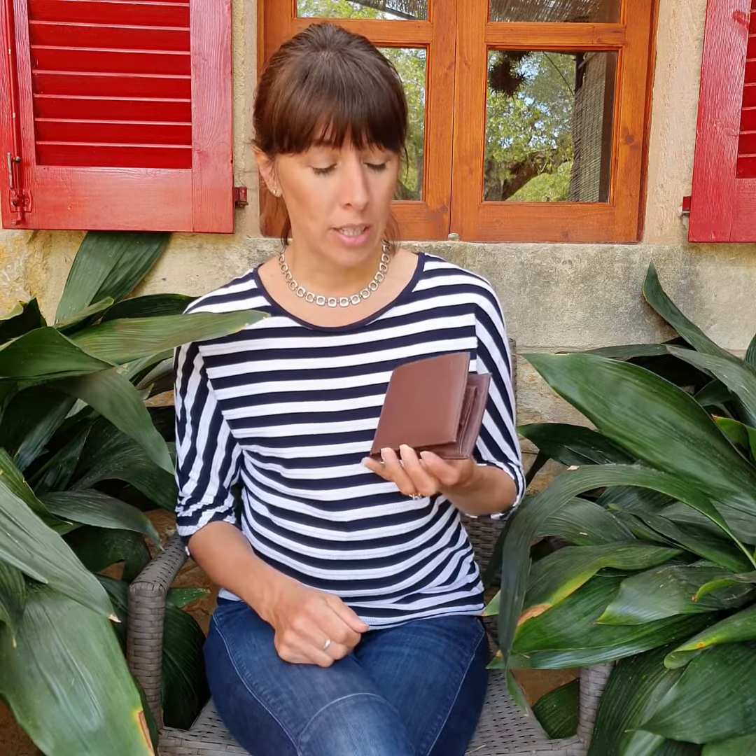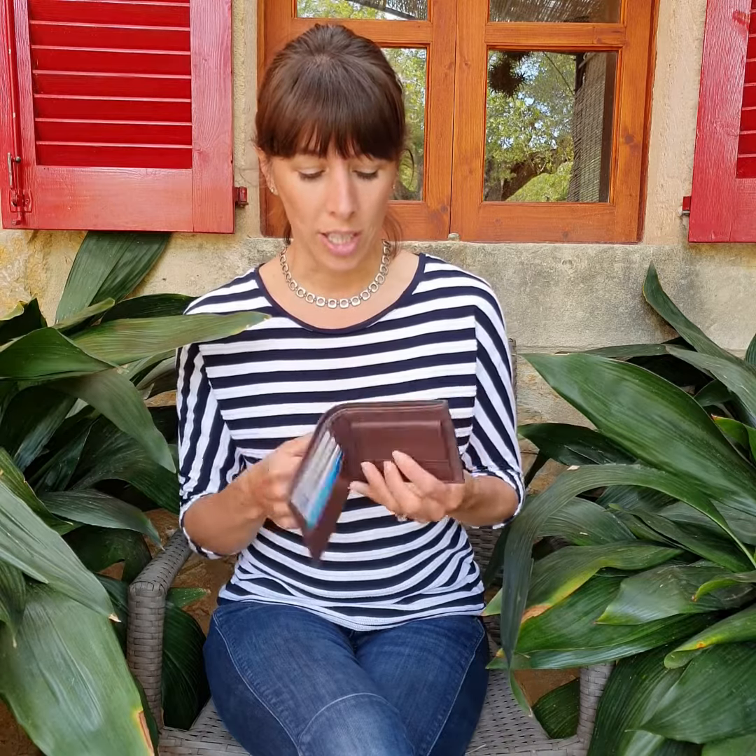Hello everyone, I'm Helen, founder of Watson and Wolfe, and I'm here today to tell you about my favourite Watson and Wolfe product. I actually have a couple, but there is one that I use every day and it's this one — the Bifold Coin Wallet in Chestnut Brown.